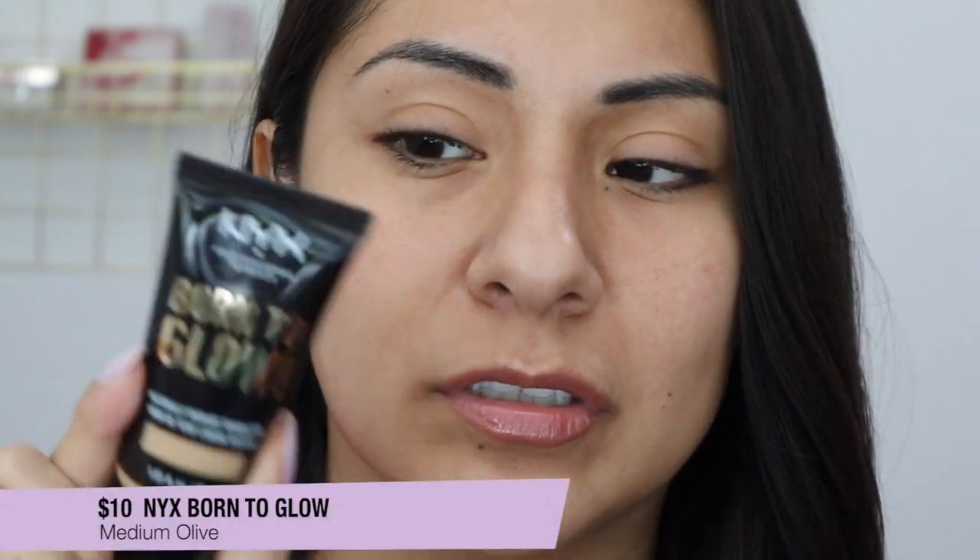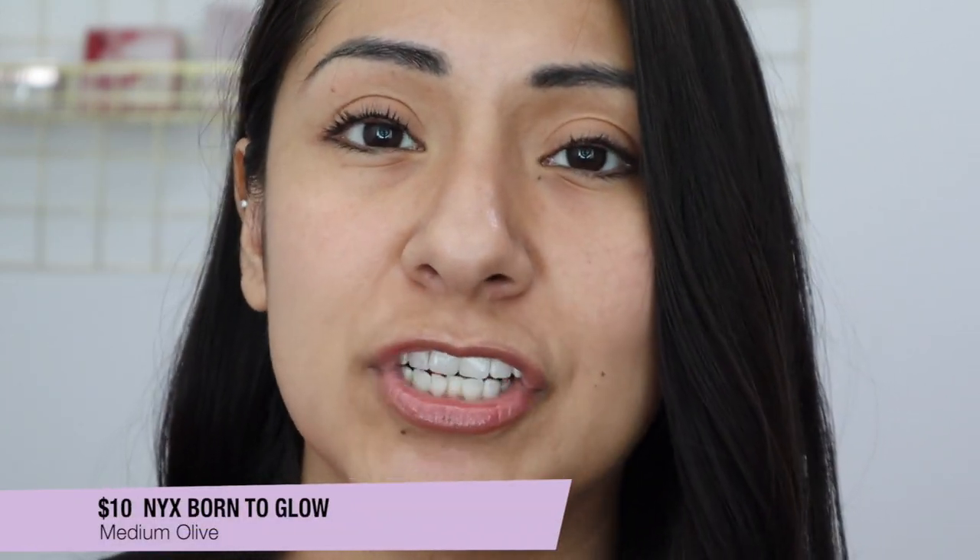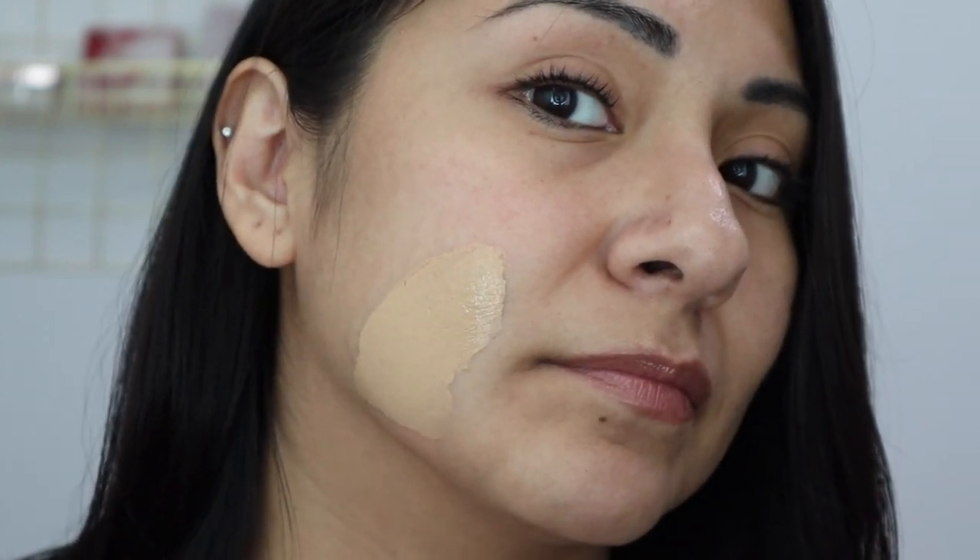Next is one of my favorite foundations that came out recently — the NYX Born to Glow. I love this foundation and their shade range is amazing; they have a lot of undertones and a lot of shades. This is in the shade Medium Olive, which is literally the perfect shade for me. I wish all foundations had this shade. You can see that greeny undertone — it's the best when a foundation line has olive undertones.